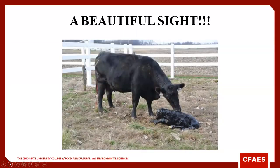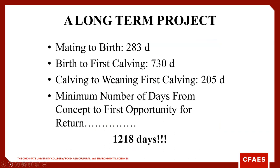A cow has a calf — it really is a great thing — but we need to keep in mind there's certainly an investment in that calf. From mating to birth, we have a 283-day window.